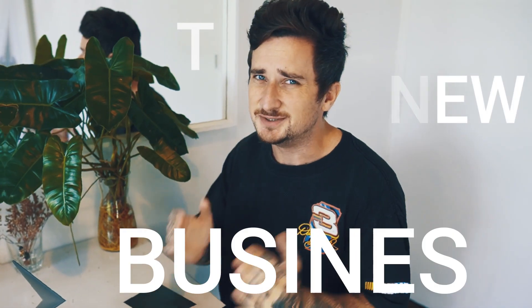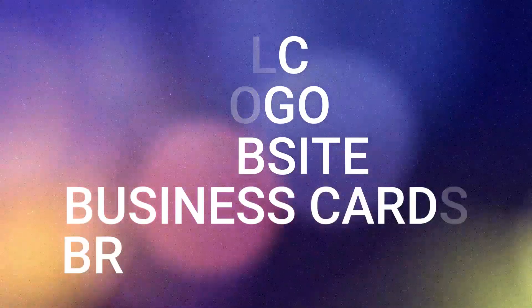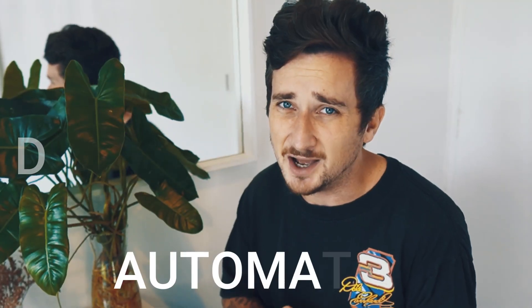If you're looking to start a new business but don't know exactly where to start, I've got good news for you because in this video I'm going to be showing you how you can get an entire business with your LLC, a logo, a website, business cards, branded merch — literally everything you need to start a business, all automatically done for you in just a few clicks.